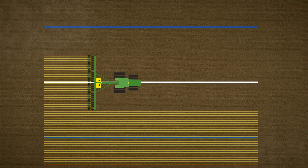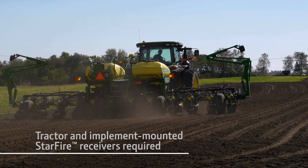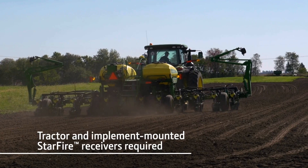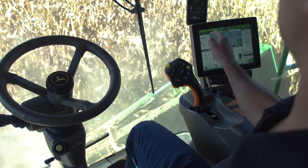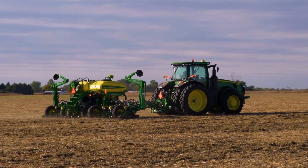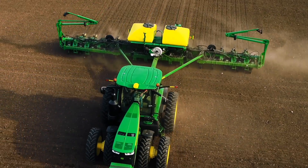Farmers really don't have to do anything different than they ever did before. They need to put an implement receiver on their planter or on their strip till rig for the first pass through the field so that we can map that data, but beyond that nothing really changes. In fact, it gets easier for them.